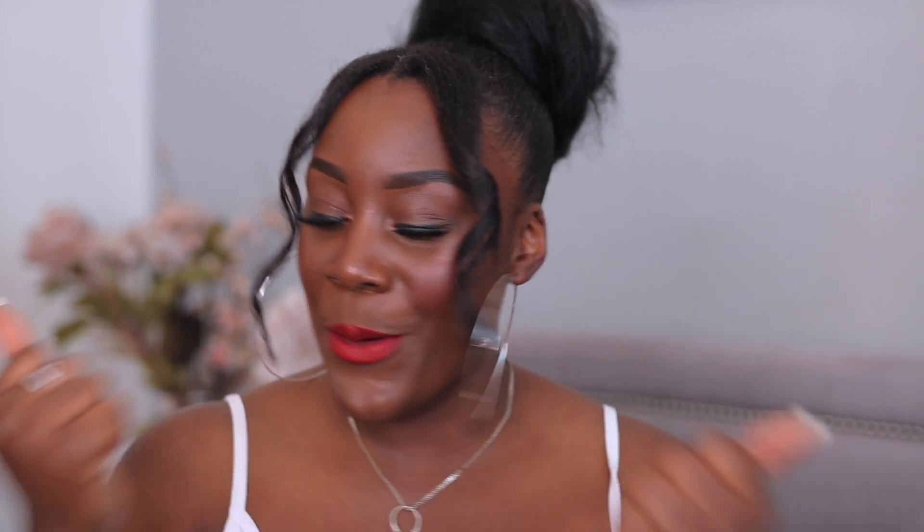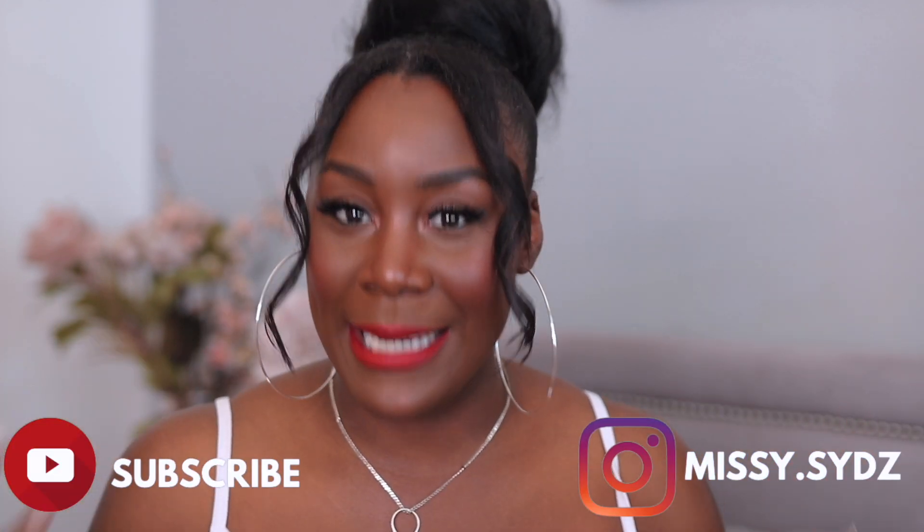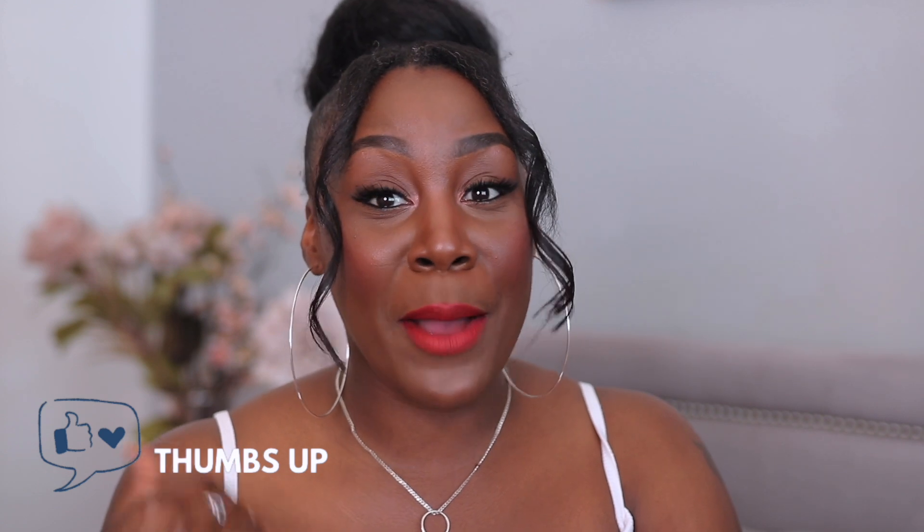Welcome back to my channel, or welcome if you're new — it's your girl Mrs, and I'm back with another video. I'm going to be going through my blush collection. I'm not going to show you every single blush, but we're going to be showing you the majority. Blushes are one of my favorite things when it comes to makeup, so get comfortable, get a drink, get a snack — this might be a long video. I've got a mixture of face palettes, cream blushes, and powder blushes, and I'm going to show you the face palettes first.